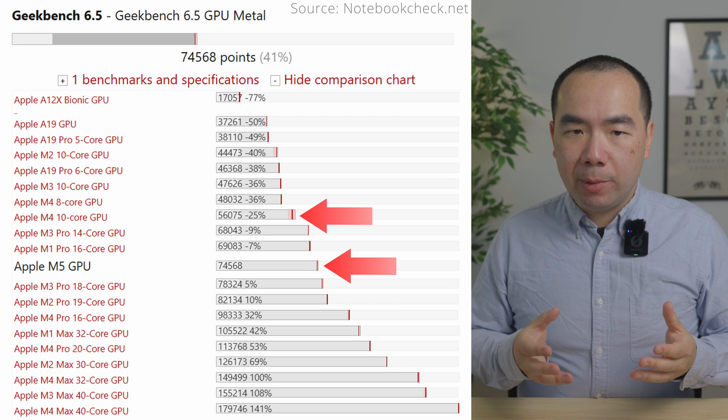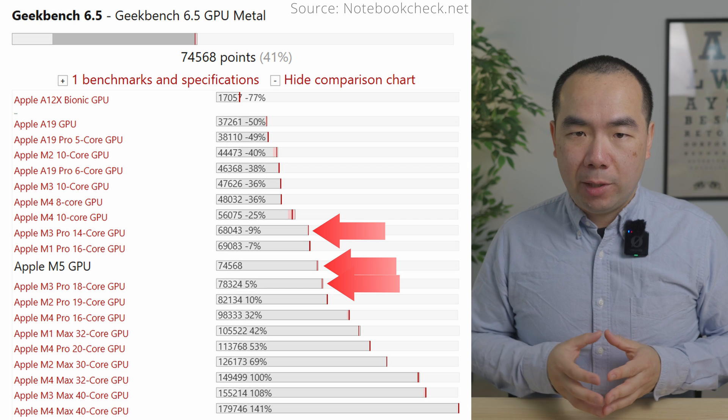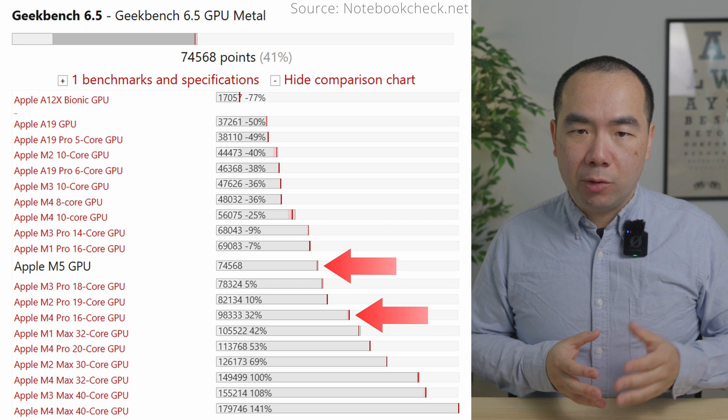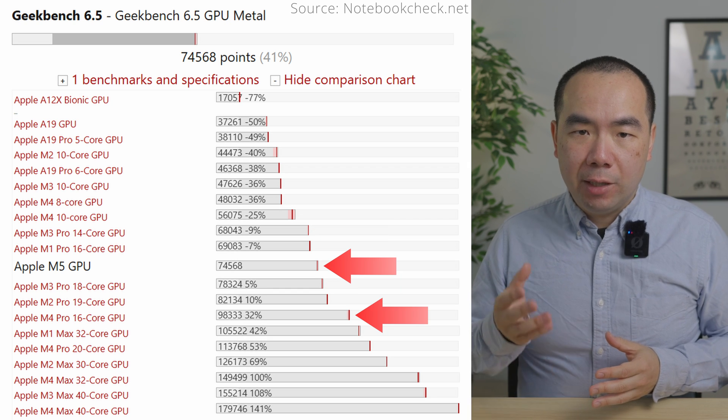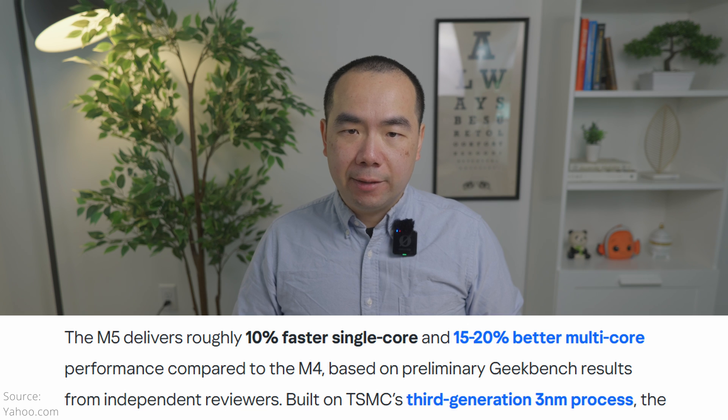Initial Geekbench numbers seem to put the GPU about 30% faster than M4 and within the M3 Pro performance range, while the M4 Pro's 16-core GPU is another 30% faster than M5. The CPU, to no surprise, is also faster, with initial benchmarks putting it at 10% faster than M4 in single-core and 15% faster in multi-core.